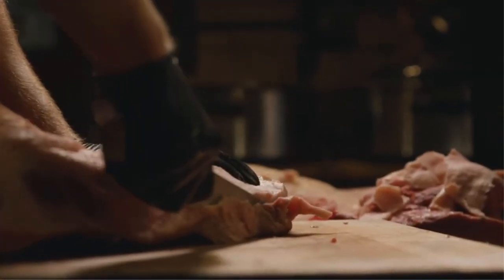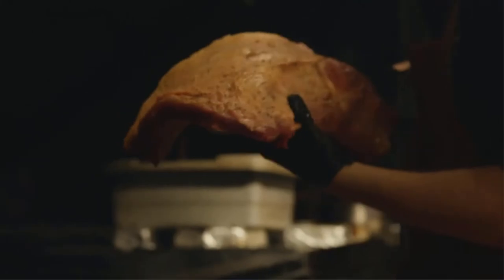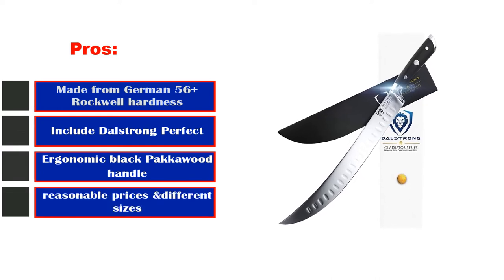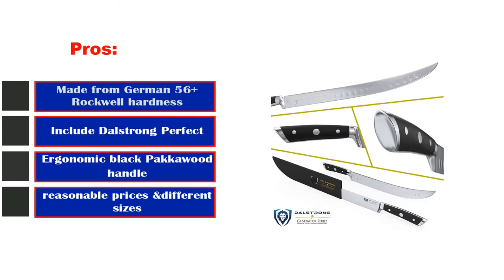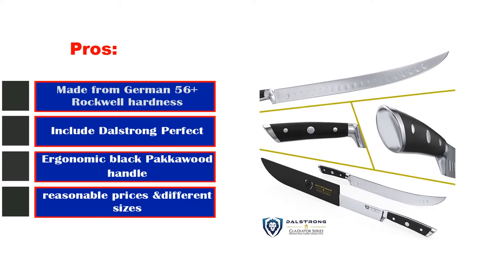This beautiful long butchering knife is expertly crafted and thoughtfully designed to chop all kinds of meat — you can use this knife for cutting beef. Pros: Made from German 56+ Rockwell Hardness. Includes Dalstrong Perfect Fit Protective Sheath. Ergonomic Black Pack-A-Wood Handle. Features full tang and triple rivet. Comes with reasonable prices and different sizes.